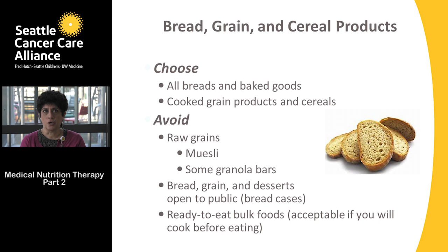For bread, grain, and cereal products, make sure all grain products and cereals are cooked. Breads and baked goods are generally acceptable. Items to avoid include raw grains, muesli, and some granola bars that contain raw oatmeal. Avoid any bread, grain, or desserts open to the public in bread cases — for example, an open cupboard of donuts or bagels at a grocery store.